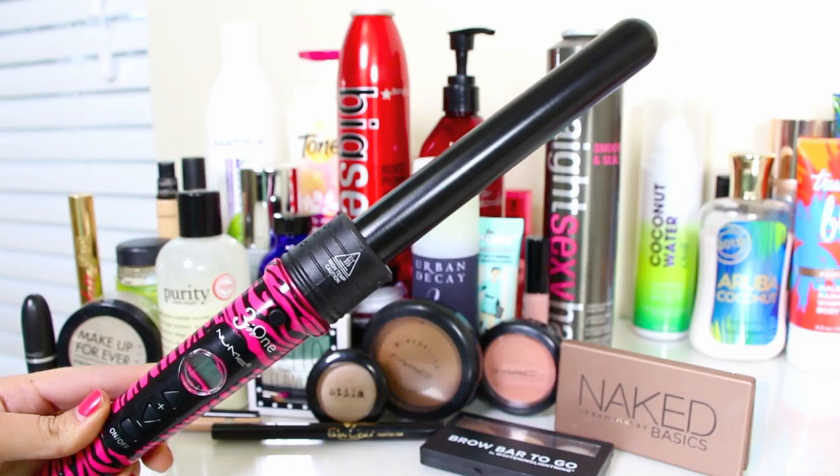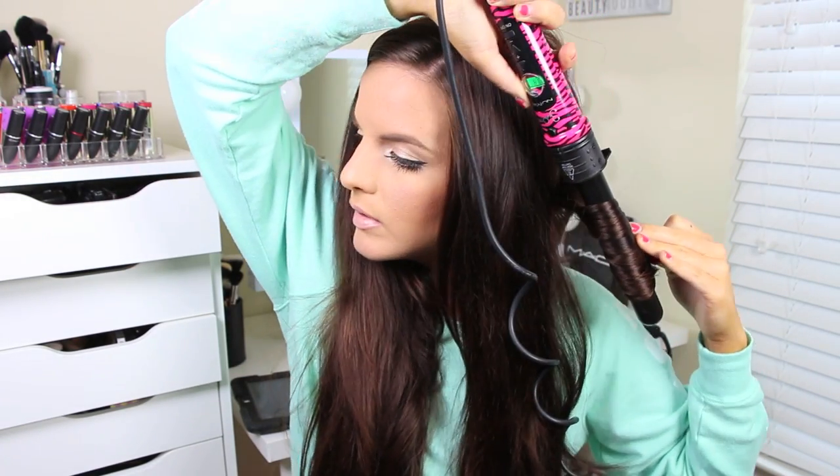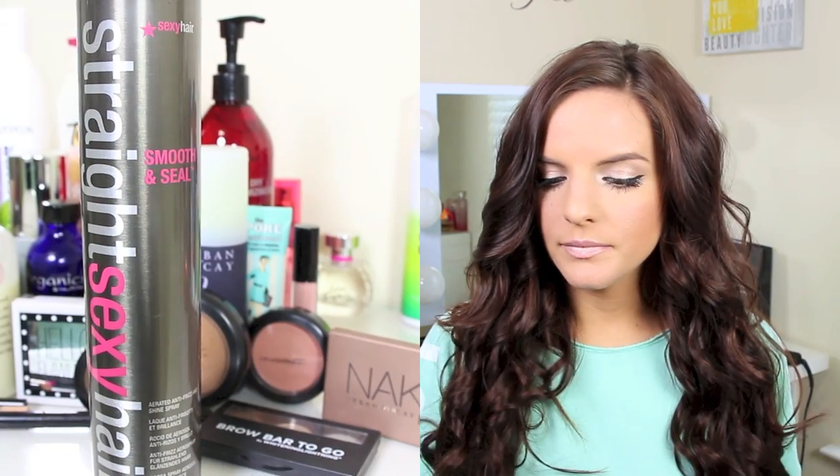This is what the three extensions look like in my hair — there's a lot of hair going on! I'm going to take my NuMe 25mm wand — I also have a coupon code for this down below. I'm just curling my hair with this; you've seen me do it before, and if you want an in-depth video I'll link it below. I'm wrapping all the hair around the wand with all the curls going away from my face. I looked over and Daisy had her head around the door watching me — it was so cute! Then I'm taking the Straight Sexy Hair Smooth and Seal — yes it says Straight but you can use it for curly hair too — and spraying it all throughout my hair for shine and to prevent frizz.